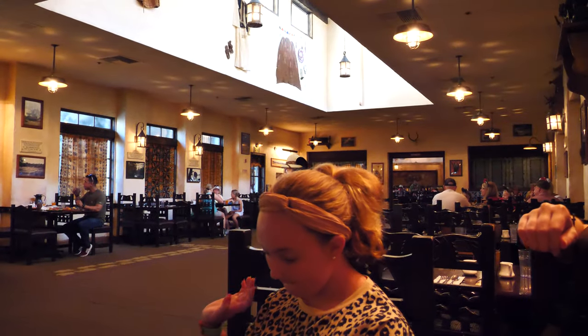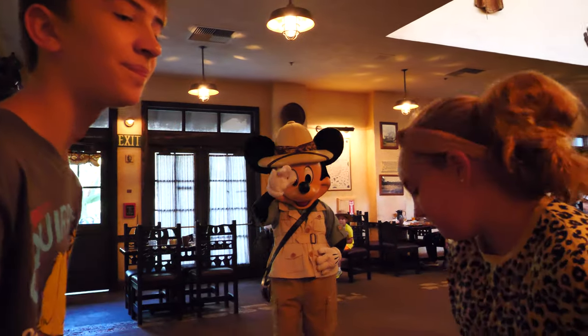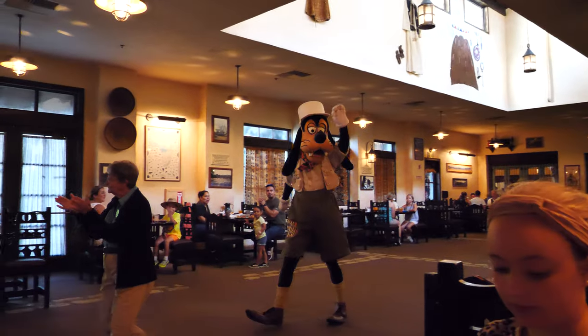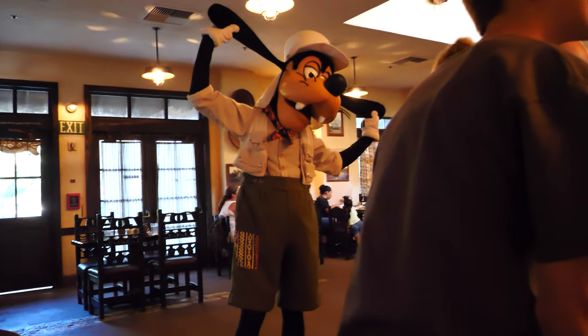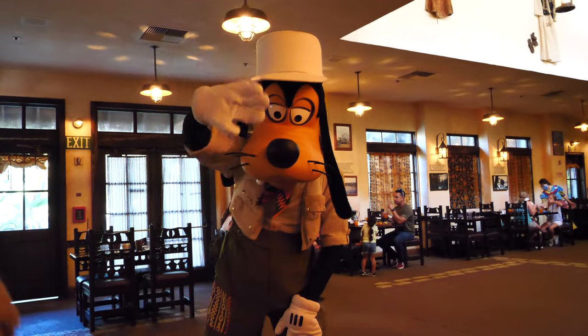Mickey Mouse is in the house — Tusker House, to be precise. And Mickey! Now we got the Goofmeister in the house, all decked out in his safari outfit. Good breakfast here at Tusker House, fun characters. You get to see Daisy and Donald and Mickey and then the Goofmeister.